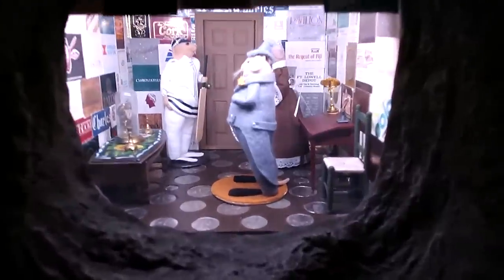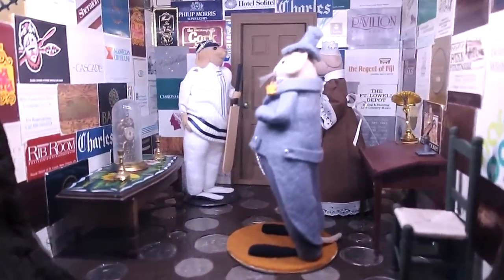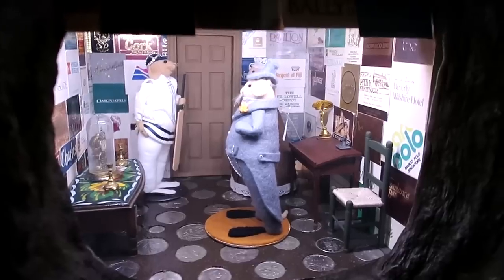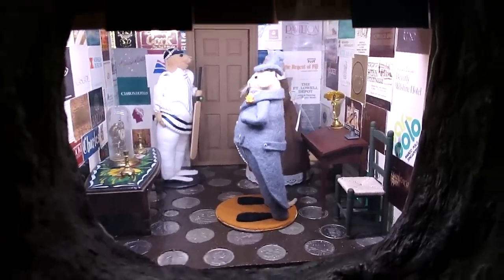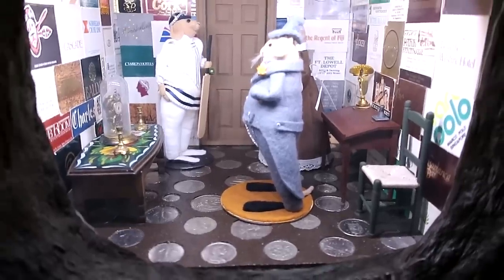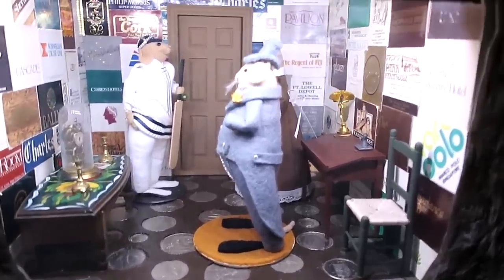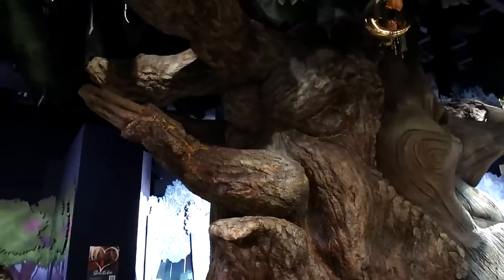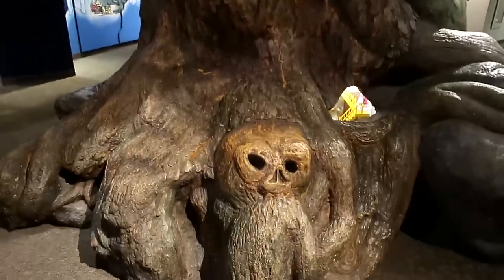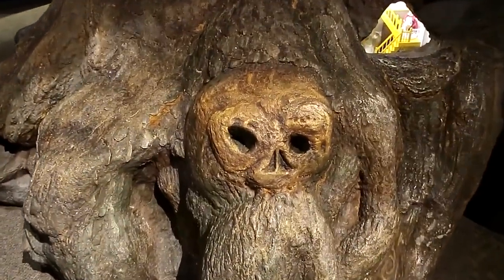Look at the mice in here - the walls are covered with what I think are like matchbook covers. You can see the ground is paved with coins. Oh, this side of the tree has an angry face - you can see the skull right there in the trunk.